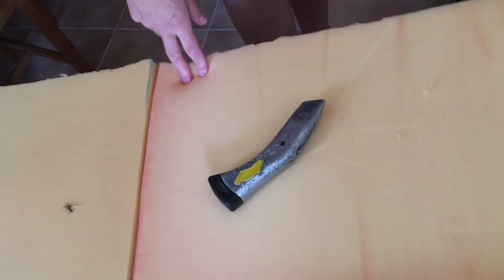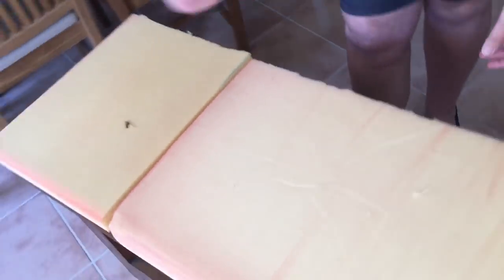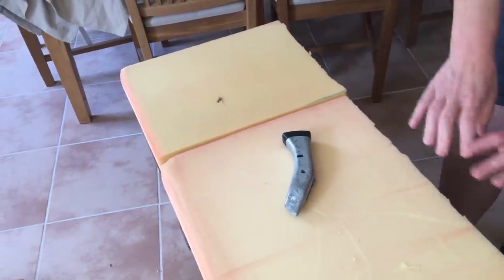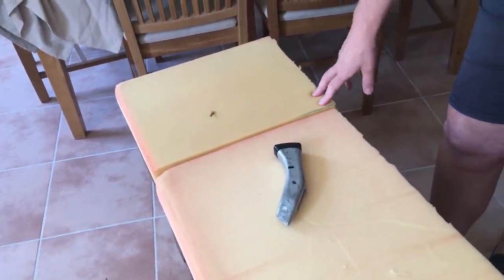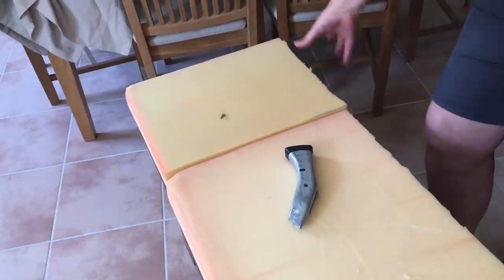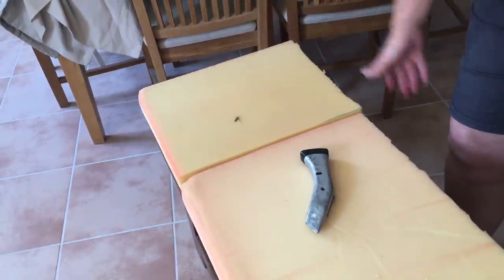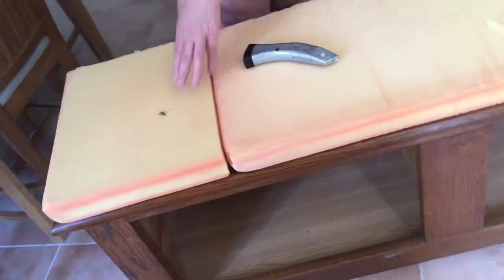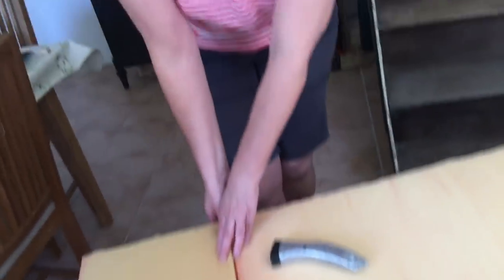The next step was using a craft knife — be very careful with those — to cut the foam to the exact size of the seat. We'll join pieces with tape because it will be inside the cushion and won't be seen anyway.